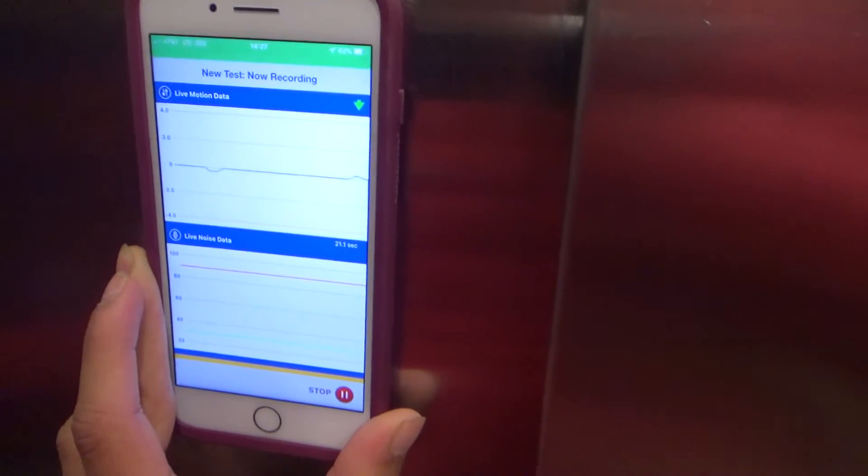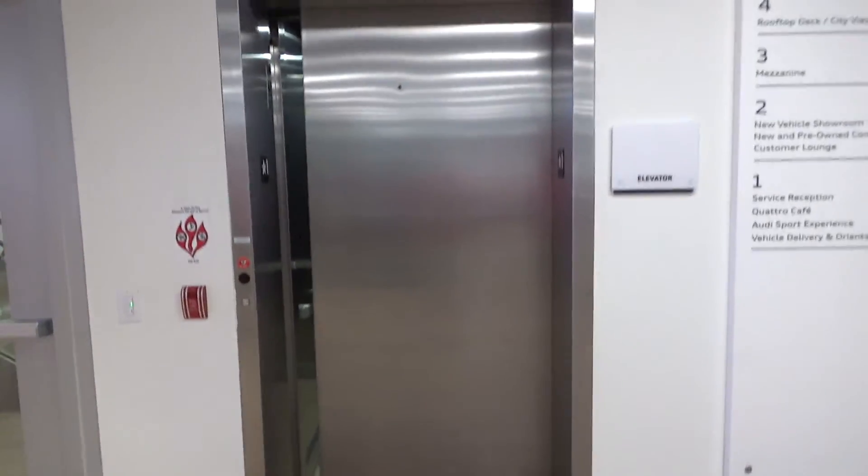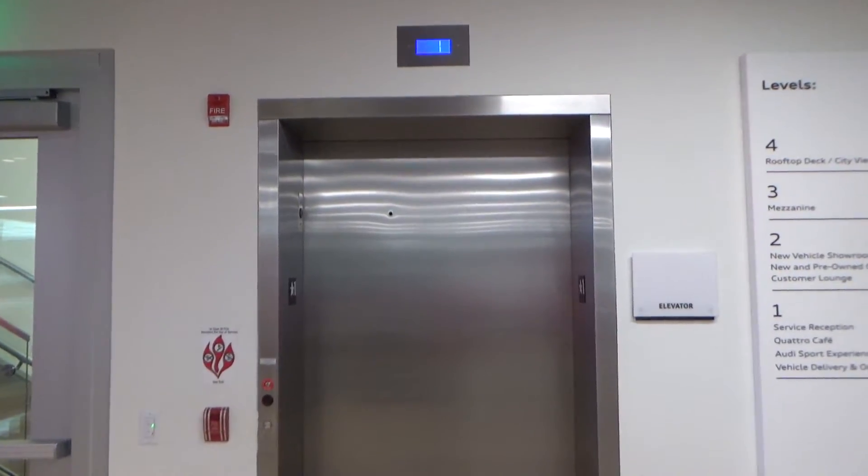All right, one. I'm going to hit the stop button. We'll watch our close-up. There it goes. And that's it.